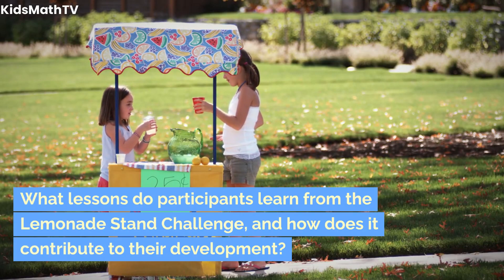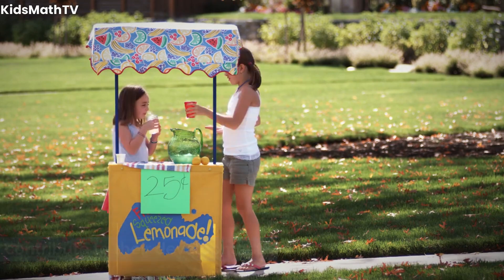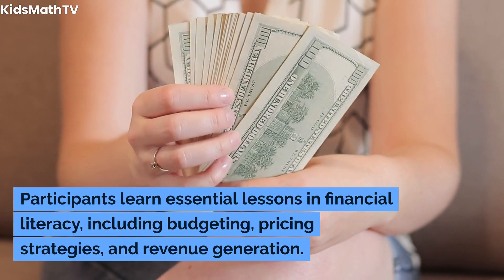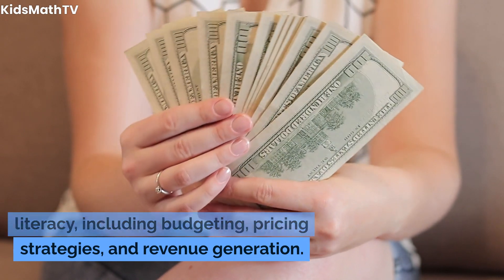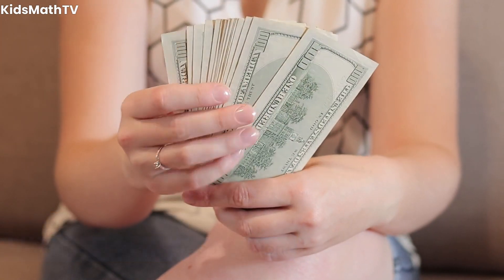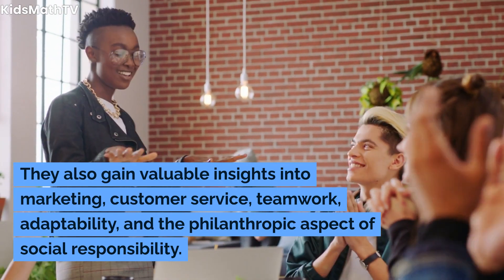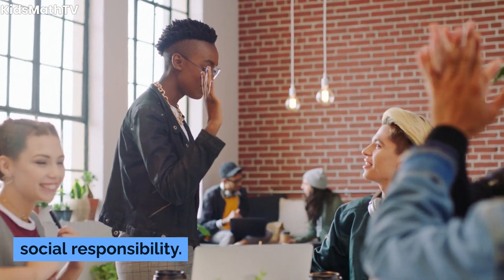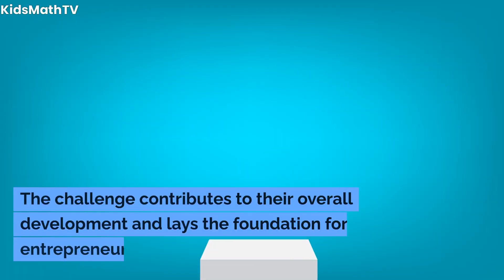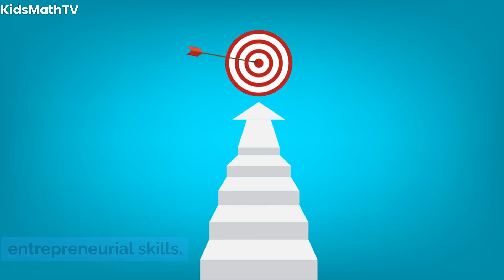What lessons do participants learn from the Lemonade Stand Challenge, and how does it contribute to their development? Participants learn essential lessons in financial literacy, including budgeting, pricing strategies, and revenue generation. They also gain valuable insights into marketing, customer service, teamwork, adaptability, and the philanthropic aspect of social responsibility. The challenge contributes to their overall development and lays the foundation for entrepreneurial skills.